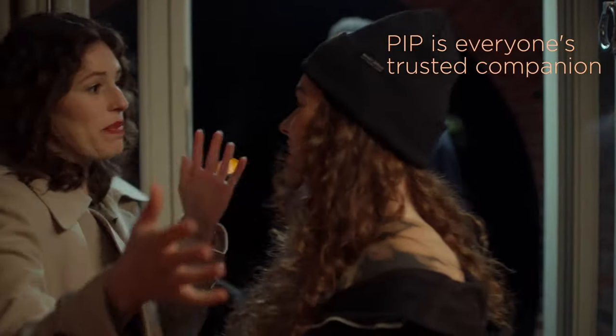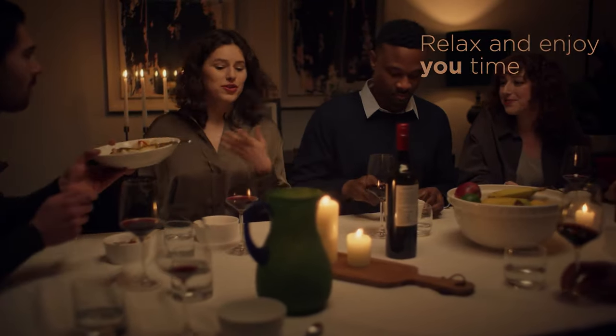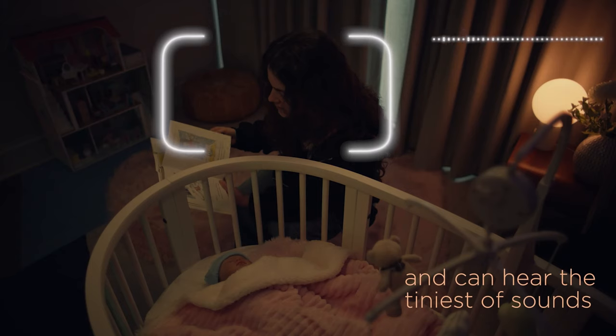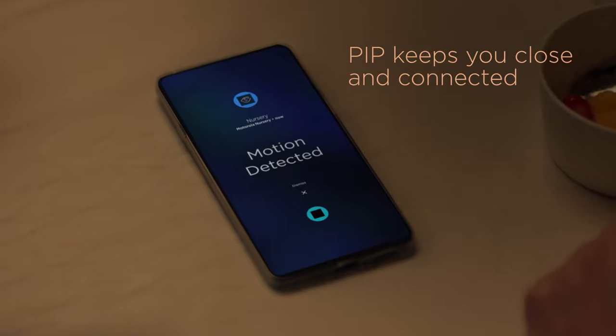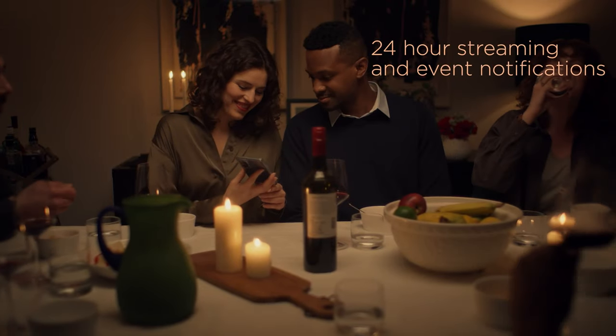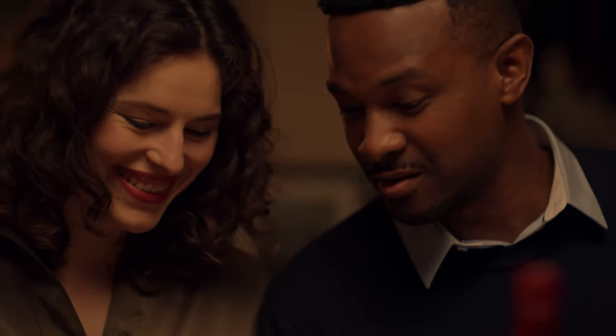Pip is your trusted companion so you can relax and enjoy U-Time. Pip can see in the dark and hear the tiniest of sounds. Pip keeps you close and connected with 24-hour streaming and event notifications straight to your smartphone.